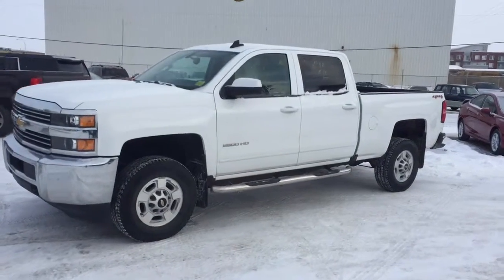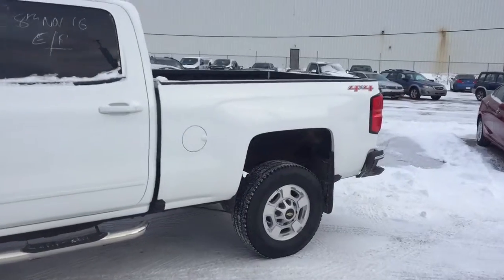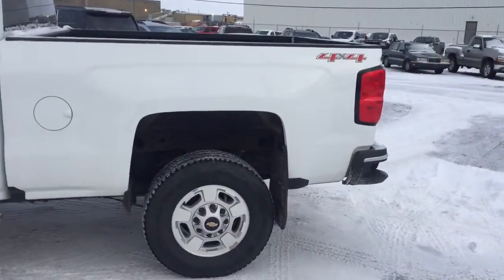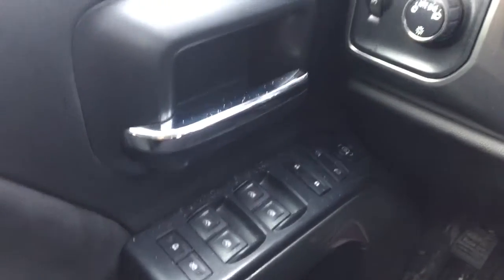Welcome to Davis Chevrolet. This is a pre-owned 2016 Chevrolet Silverado 2500 heavy-duty in the color white. Some features include power windows, power locks, power mirrors, trailer brake controller, and automatic headlights.